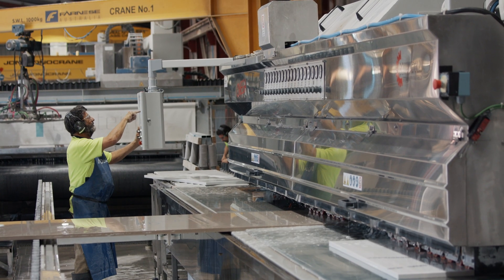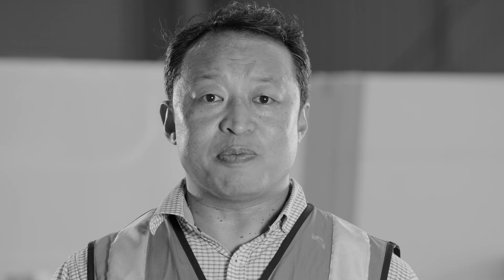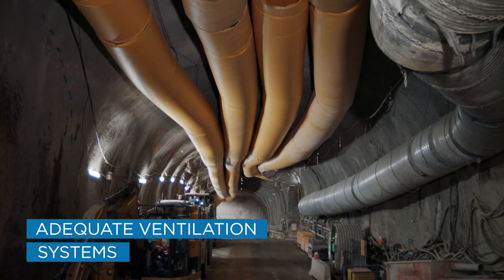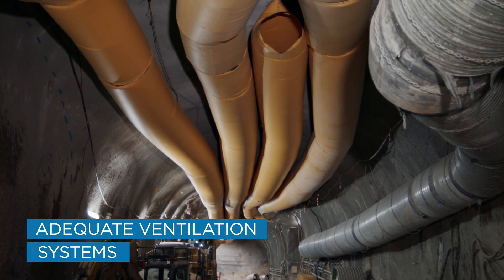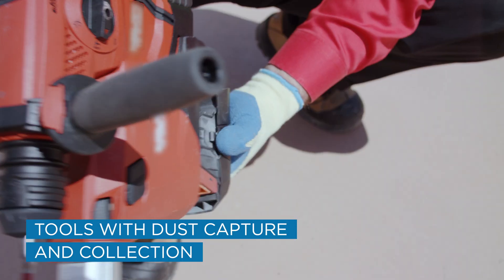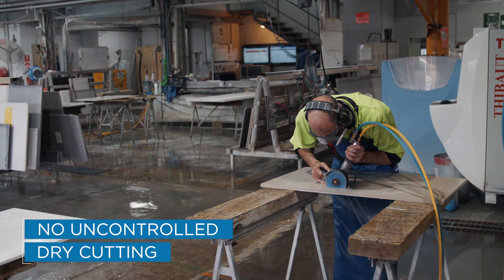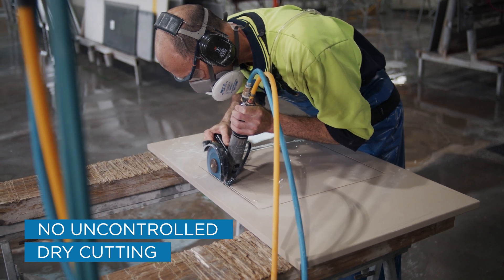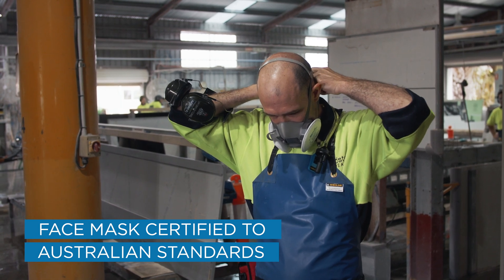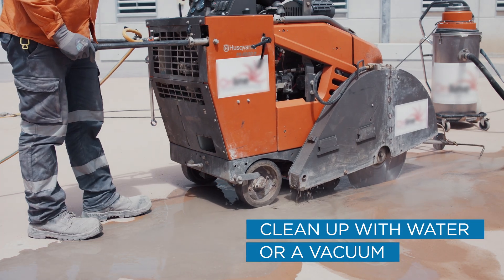Exposure to silica dust is 100% preventable with the right safety measures in place. Some simple steps to prevent exposure are: using adequate ventilation systems, using power tools fitted with dust capture and collection devices, ensuring there is no uncontrolled dry cutting, and wearing a face mask certified to Australian standards. Clean up dust with water or a Class M or H vacuum cleaner.